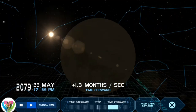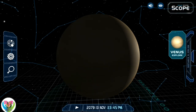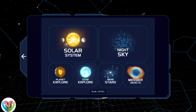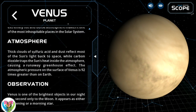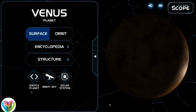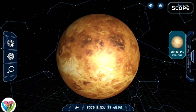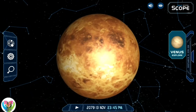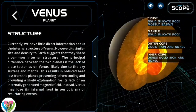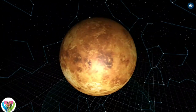Earth is about eight light-minutes away from the Sun and orbits it, taking a year to complete one revolution. Earth rotates around its own axis in slightly less than a day — about 23 hours and 56 minutes. Earth's axis of rotation is tilted with respect to the perpendicular to its orbital plane around the Sun, producing seasons. Earth is orbited by one permanent natural satellite, the Moon, which orbits Earth at 384,400 kilometers (1.28 light-seconds) and is roughly a quarter as wide as Earth. The Moon's gravity helps stabilize Earth's axis, causes tides, and gradually slows Earth's rotation. Tidal locking has made the Moon always face Earth with the same side.